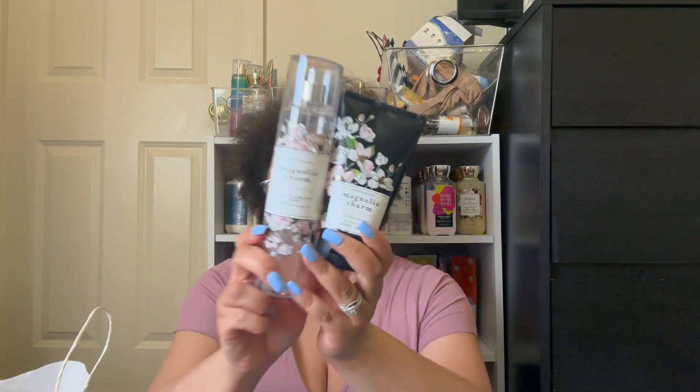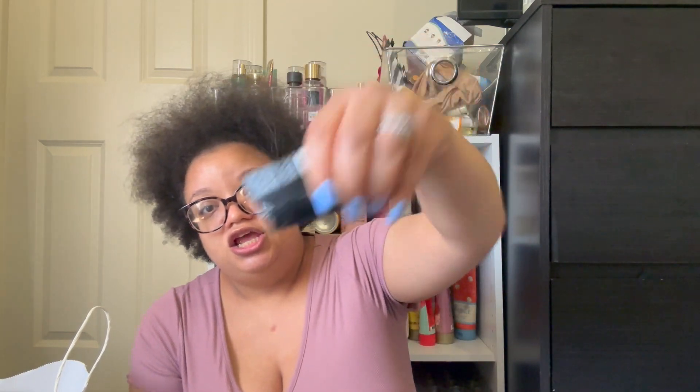Speaking of Bath and Body Works, I did use this scent — Magnolia Charm. Y'all are about to hate me for this. This is Dewy Pear Blossom, Blooming Magnolia, and Fresh Cedar. I know a lot of y'all, this is your favorite scent, but your girl was sick of this scent. It took me forever to use it. I cut it open and it ended up being open for a while. It was alright. Would I repurchase it again? Definitely not.